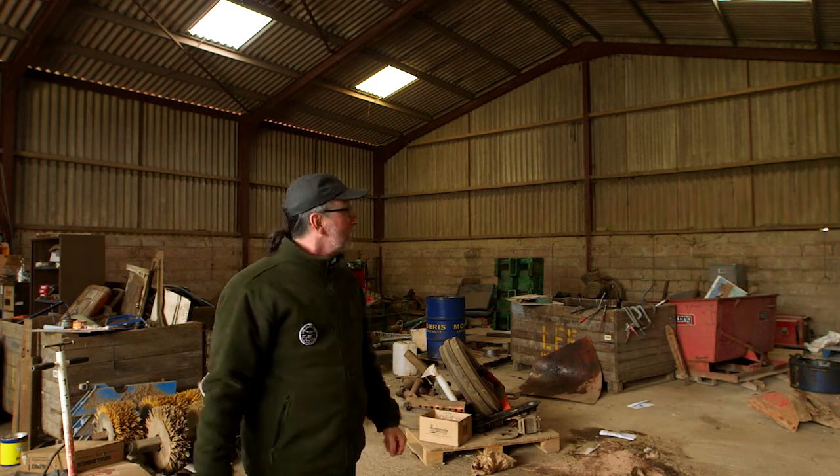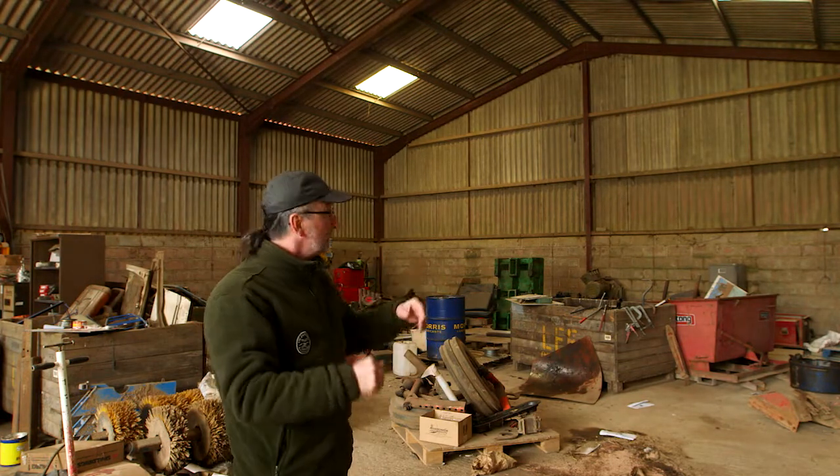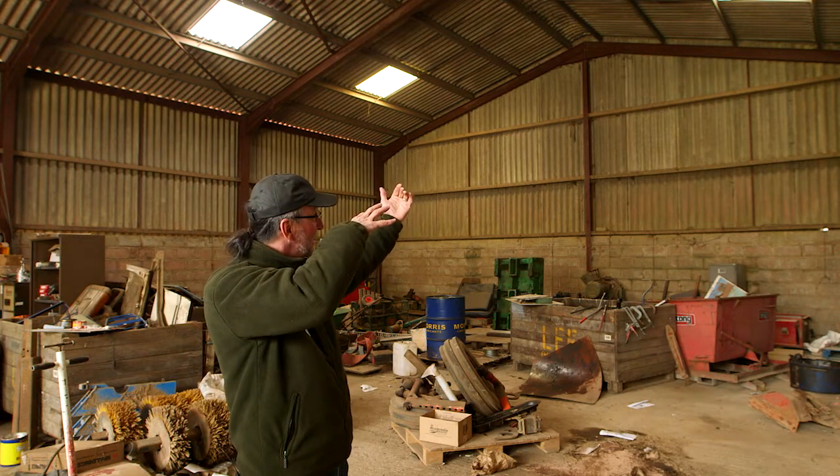Here we are in a fairly typical modern agricultural building. We can imagine our barn owl flying in through the big opening. Remember, barn owls are not interested in boxes — they're interested in holes — so we want the hole to be visible. We're going to put the box high up on the back wall with its entrance hole facing where the owl is going to come in.